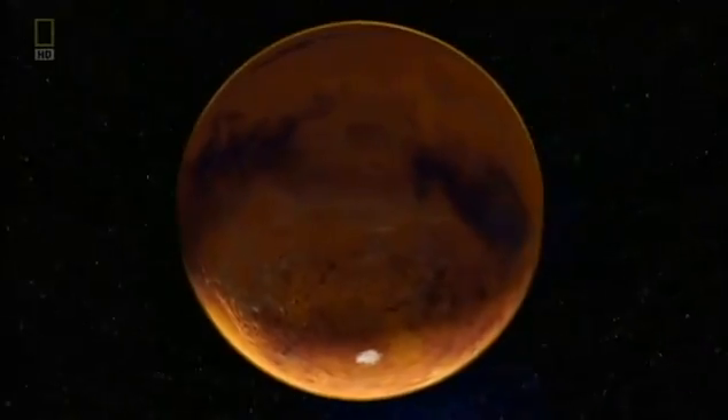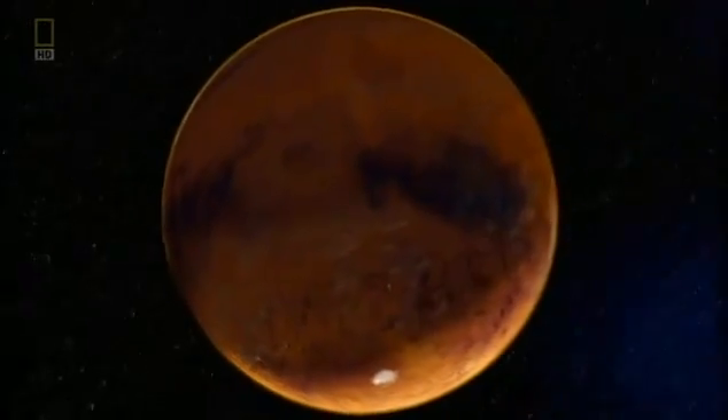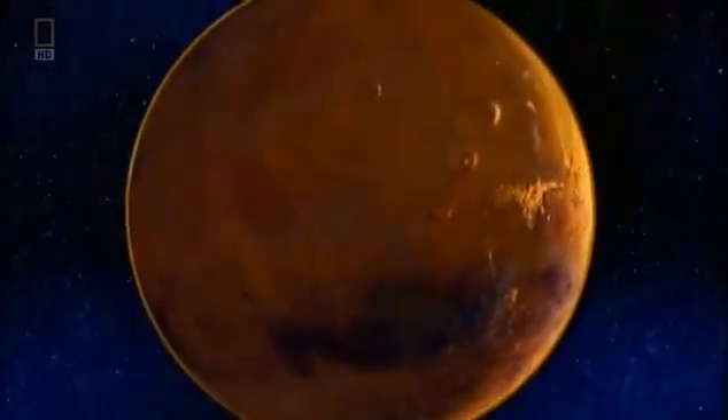Does Mars's cold core explain how it lost its magnetic shield? Could the Earth suffer the same fate as Mars? Cooling is going to continue and eventually the Earth's solid inner core is going to grow larger and larger.